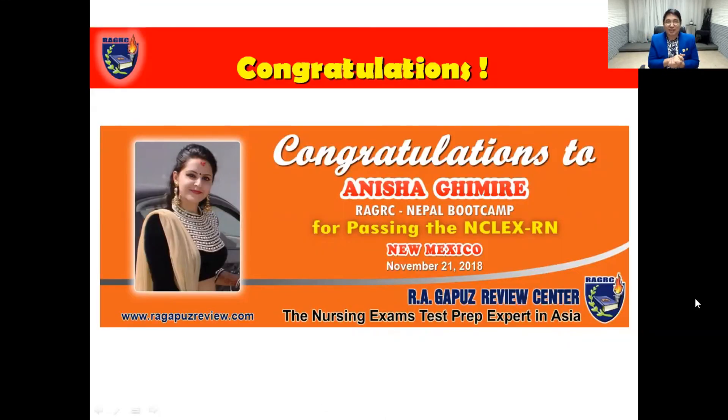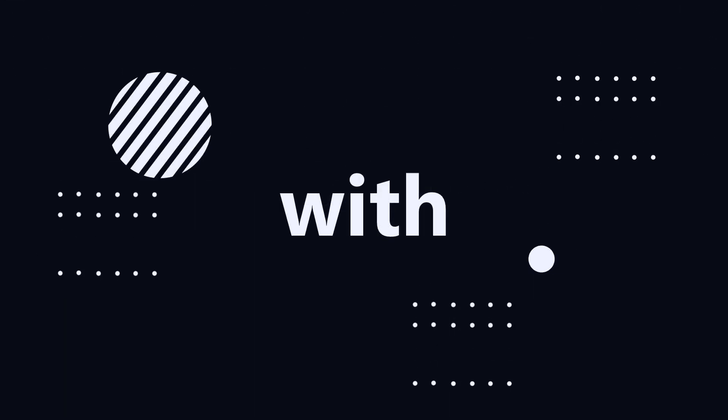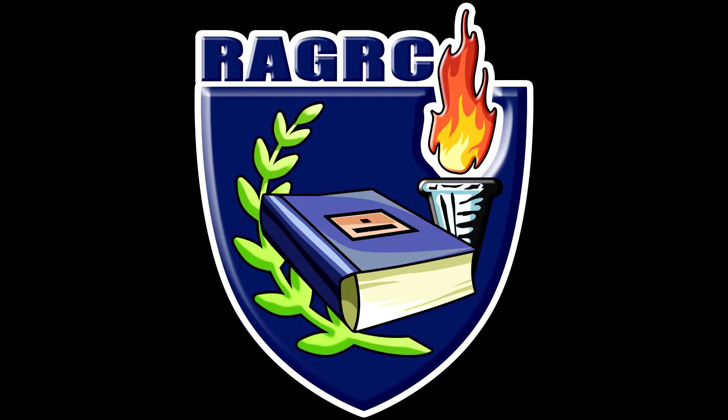It's shout out time! Congratulations to Anisha Vimire from Nepal who is now a USRN and passed the NCLEX for the State Board of New Mexico. Congratulations from GAPUS Mentors. For more instructional videos, subscribe to our YouTube channel GAPUS Mentors and my Facebook page, Mentoring. Thank you.